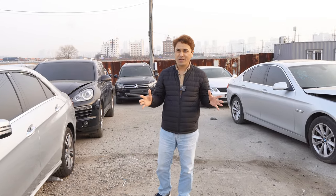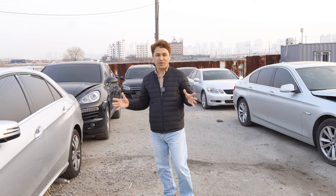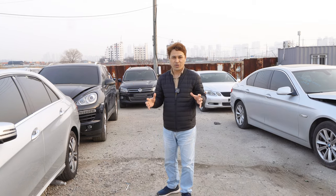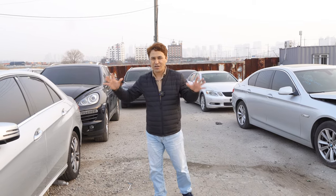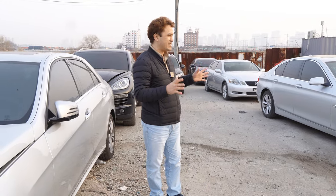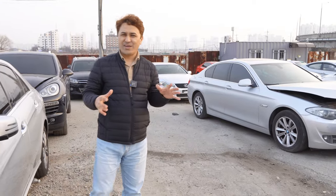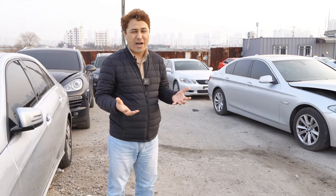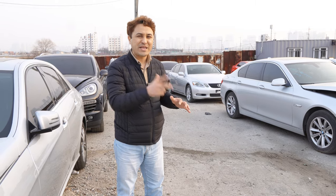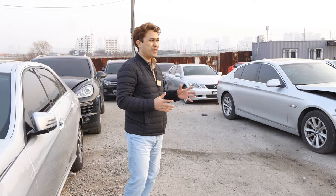I'm now in Incheon, the central part of the junkyards of South Korea. This is where all the junk cars, broken cars, and used cars are located. There are also many people searching online and buying cars, but they're buying from middlemen who charge very high prices.